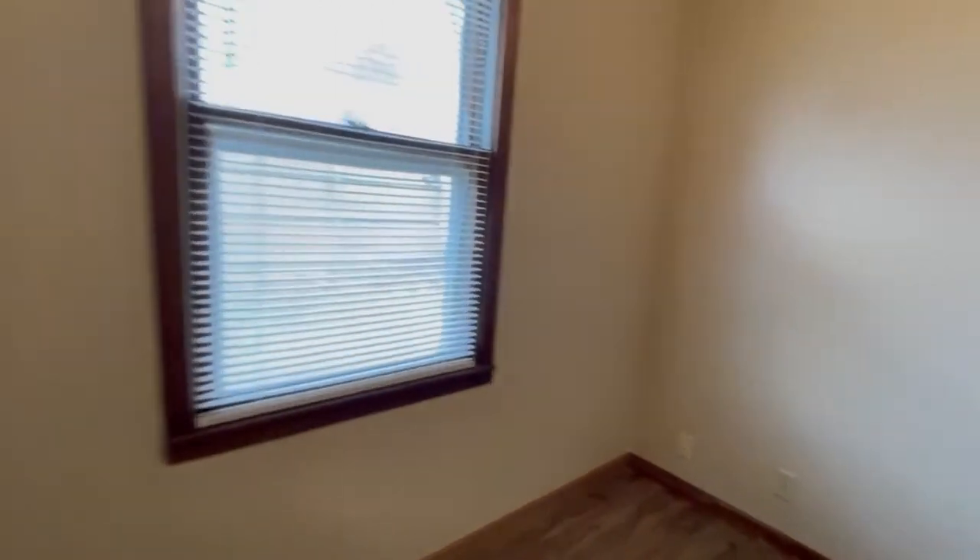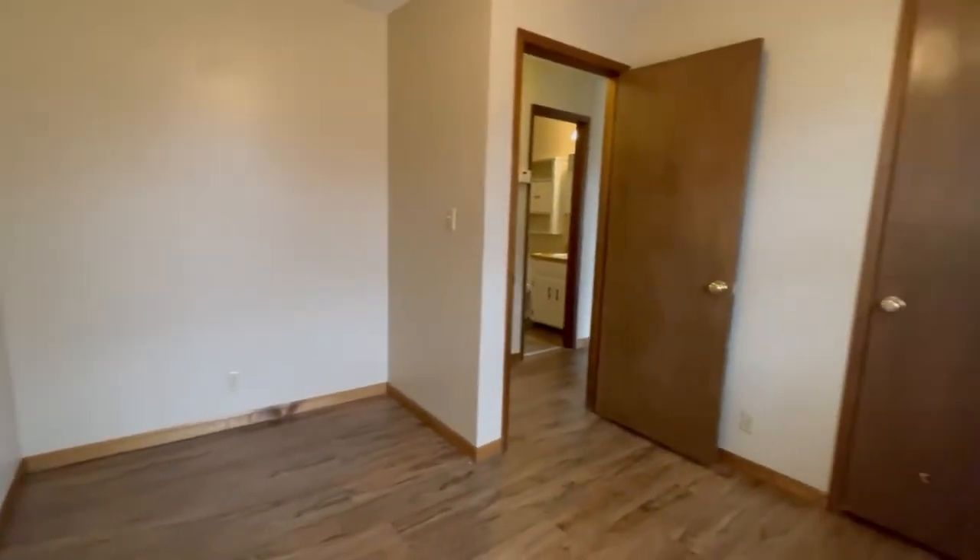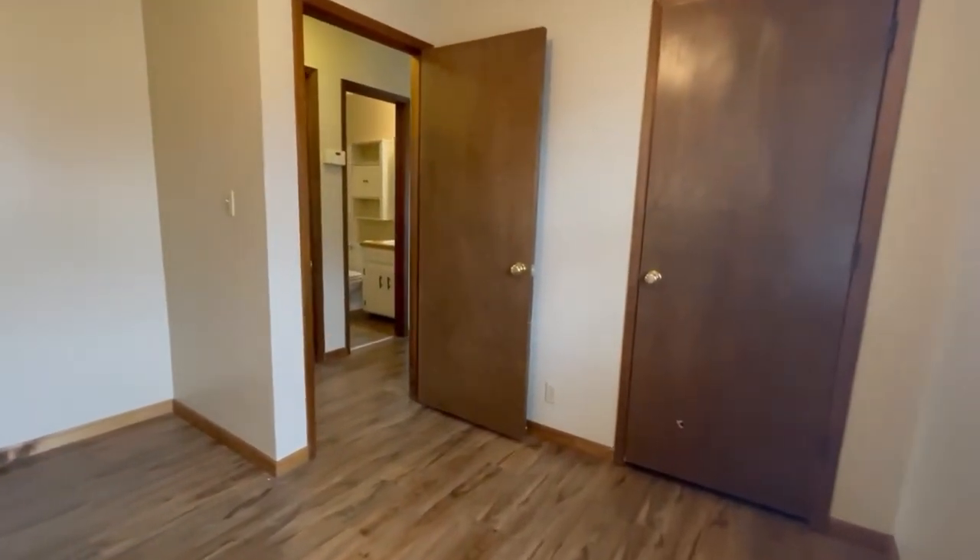Here's the front bedroom. They have nice size closets here.